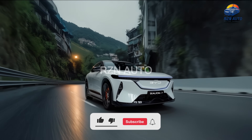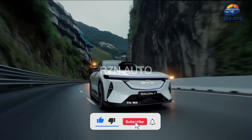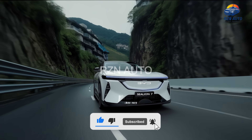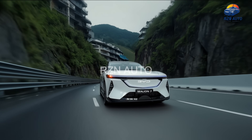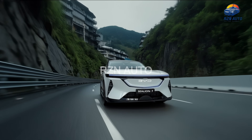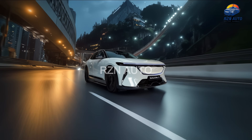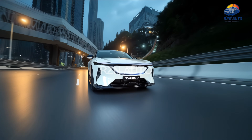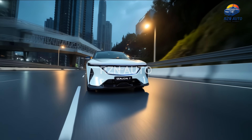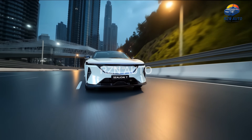Hello and welcome to RZN Auto, your destination for the latest cars, the coolest EVs and everything in between. Today, we're diving into one of the most talked about electric SUVs of the year, the 2026 BYD Celian 7. With a jaw-dropping range of up to 1320 kilometres, BYD is making a loud statement — and yes, Tesla should be paying close attention.